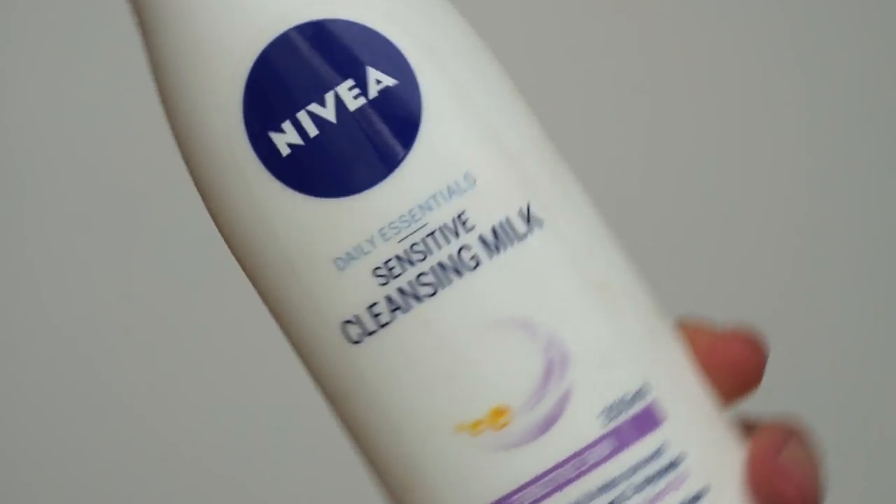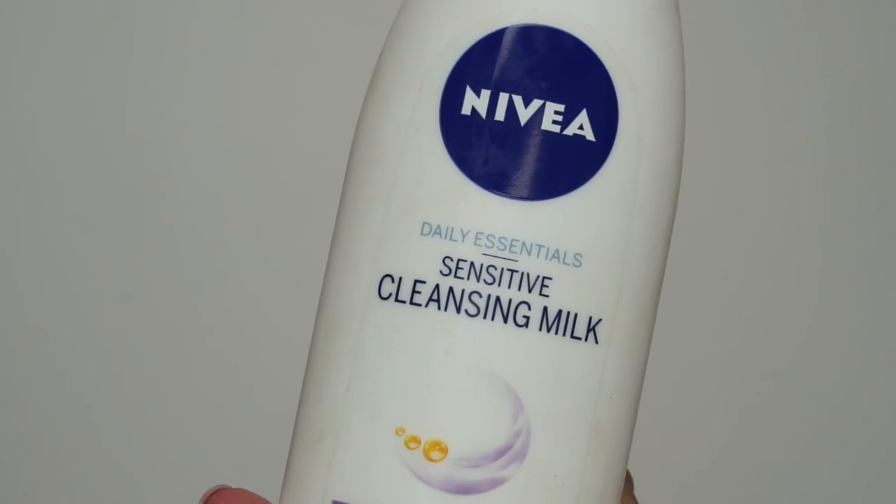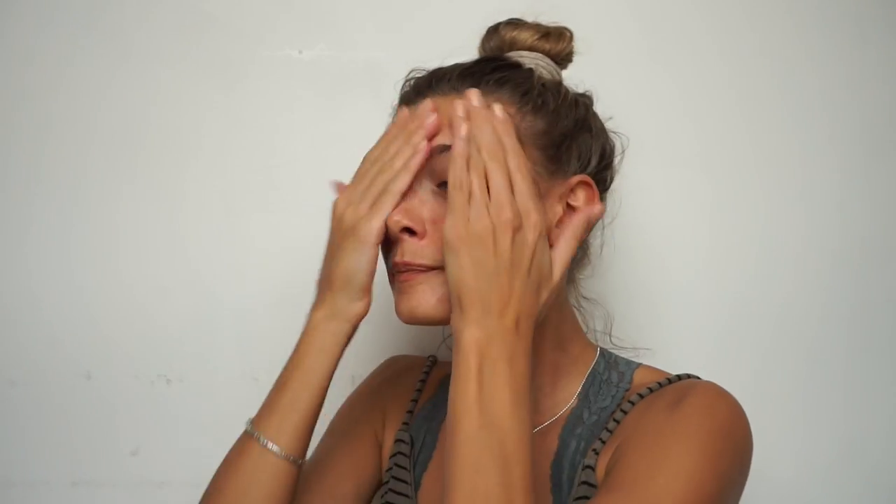Usually I don't really need to do anything else — it gets it off all in one go, but it tends to sometimes leave a layer that feels greasy, but it's not. I always double cleanse, especially when I've had heavy makeup on. At the moment I've just been using this Nivea Sensitive Cleansing Milk just to get rid of anything left behind on my skin.